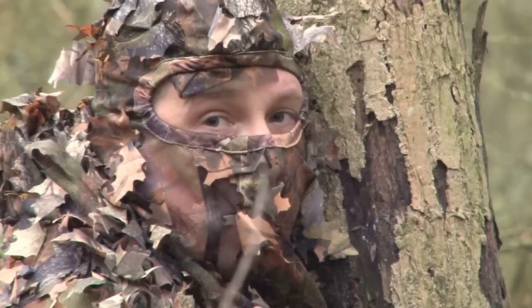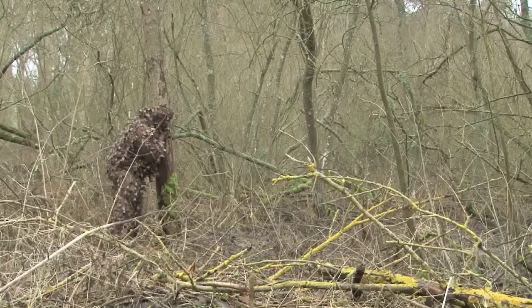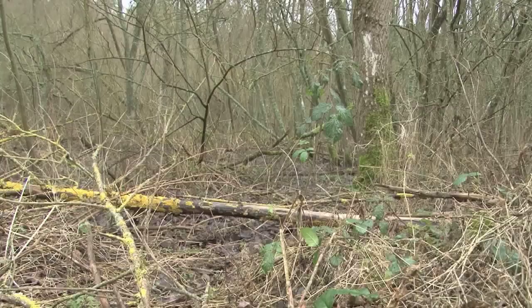So we will give it a go and see what results we get. The plan is simple: how close can the human leaf get to this most cunning of adversaries? It's going to require stealth, skill and a very tight-fitting ghillie suit from Jack Pike.